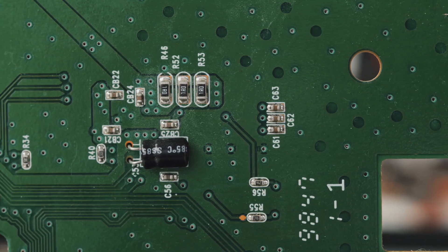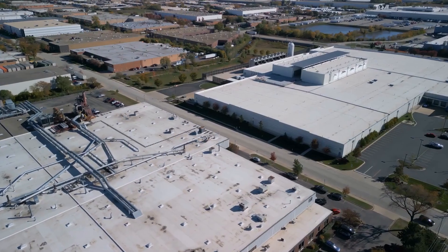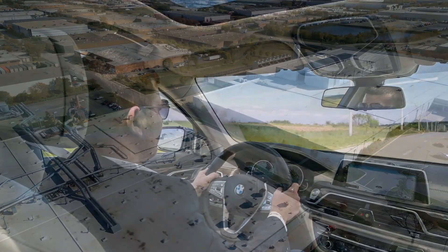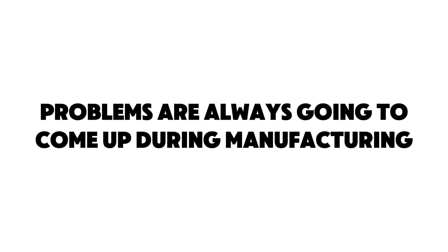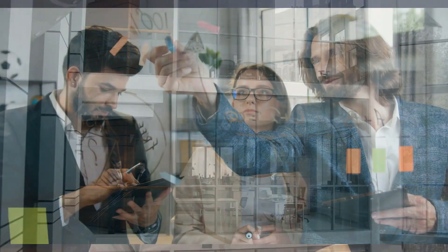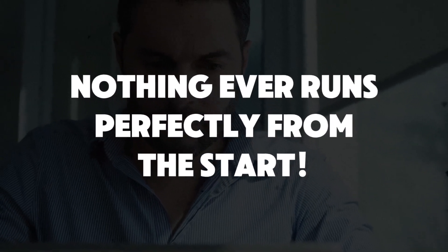The big advantage to manufacturing domestically is that it gives you much more oversight. It's so much easier to visit a factory that's just a few hours away by car or plane. Problems are always going to come up during manufacturing whether you're a small startup or a large company — nothing ever runs perfectly from the very beginning. Dealing with these issues domestically is just going to be a lot simpler and quicker, and the ease of oversight helps to ensure that you're manufacturing and shipping quality products.